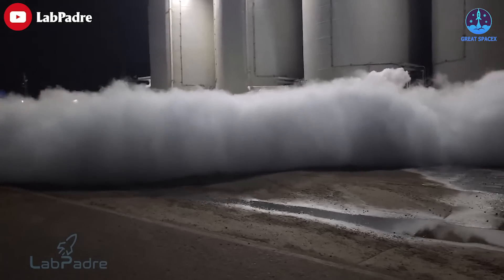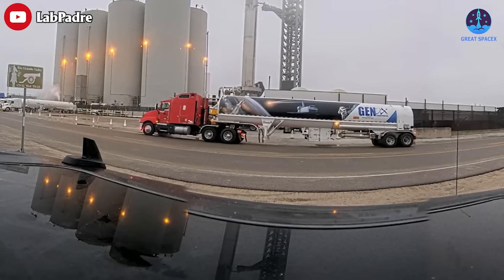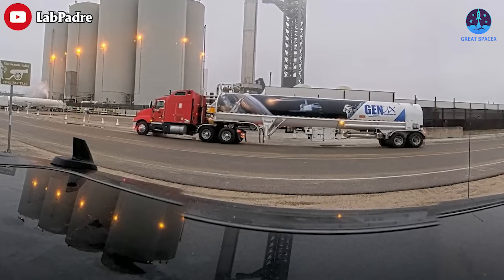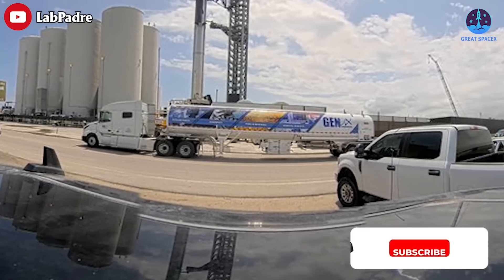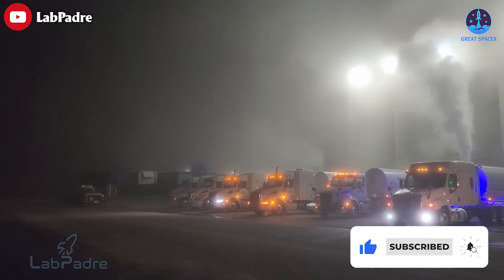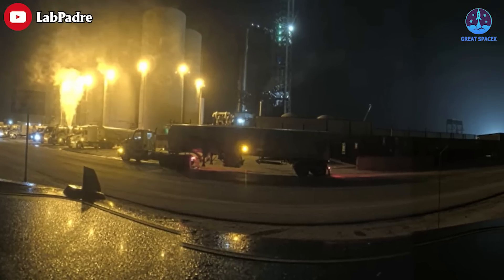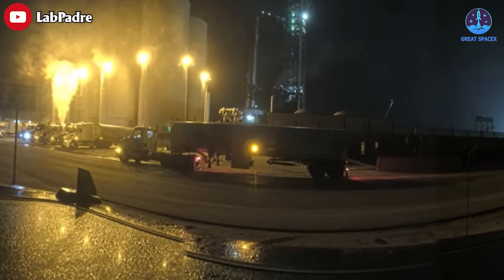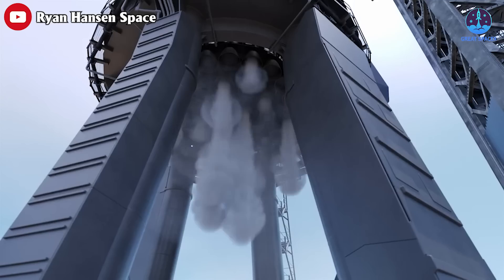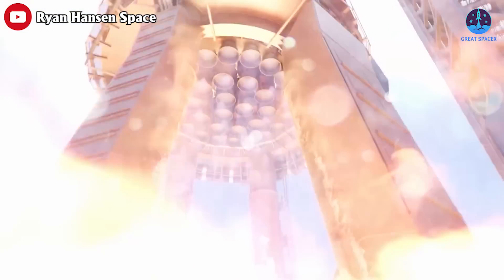Meanwhile, activities at the tank farm have been gradually getting busier. We recently saw a liquid oxygen tanker decorated in shuttle livery supply the Starbase tank farm for Starship. We also saw a lot of liquid oxygen and liquid nitrogen trucks lined up at the roadside delivery stations every day, which makes it clear that Starship needs fuel to feed all 33 Raptor engines.